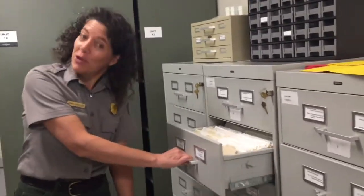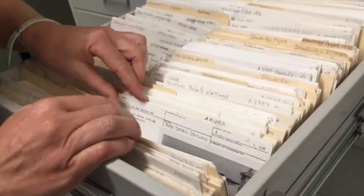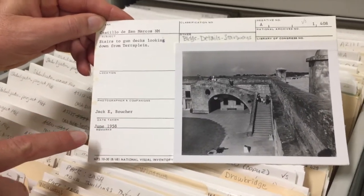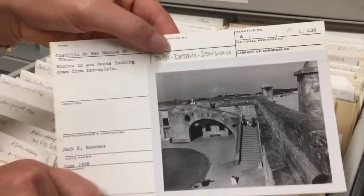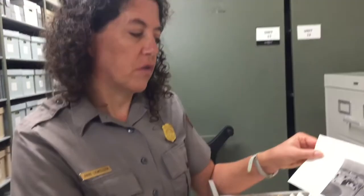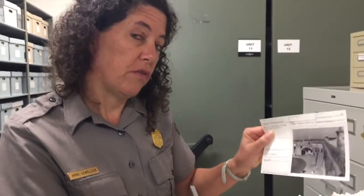This is the Castillo de San Marcos photo collection — probably 12,000 to 13,000 pictures. What rangers used to do is take pictures and mount them to cards, writing the subject, photographer, and date, then assigning a location based on what the picture was of. All of these are now in a spreadsheet by number, so we can look them up by keyword. If someone's looking for a picture of the ramp or stairs in 1958, we can hopefully find it for them.